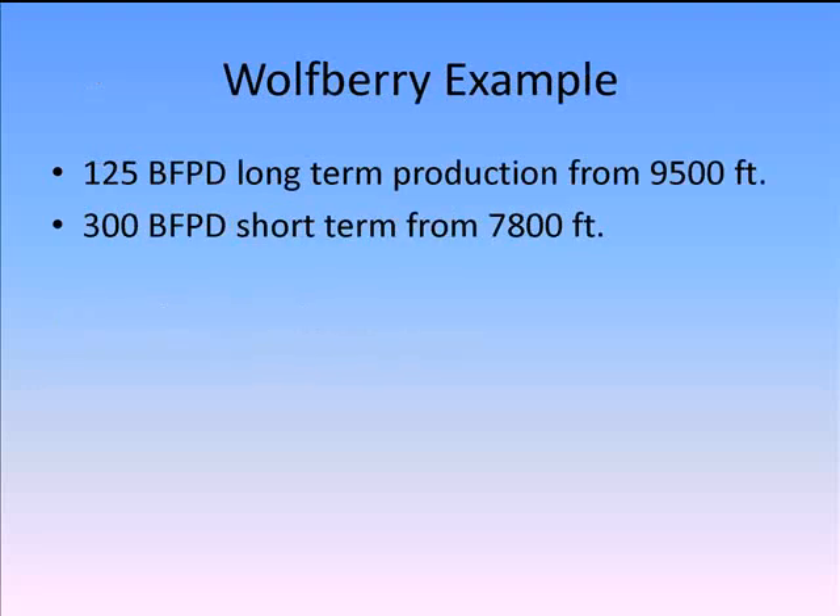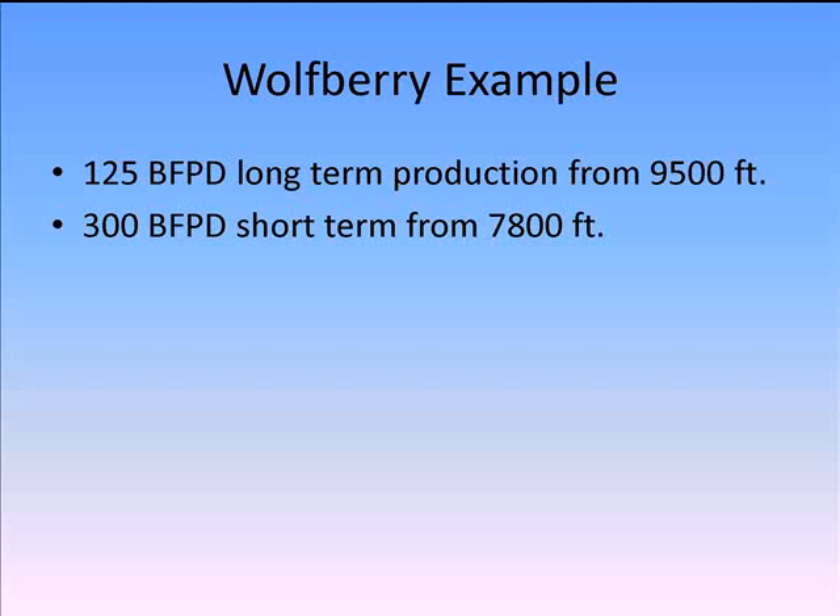Here's a Wolfberry example: 125 barrels of fluid a day long-term from 9,500 feet. When I first start out, I want 300 barrels a day short-term from 7,800 feet. I'm going to sit high, pump it hard, get the frack back, get the solids back, get the well cleaned up, then go deeper. I'm going to pick a 228-246-86 unit, inch-and-a-quarter pump, 10 strokes per minute — from 9,500 feet. That's where I'm going to be long-term, year after year after year.